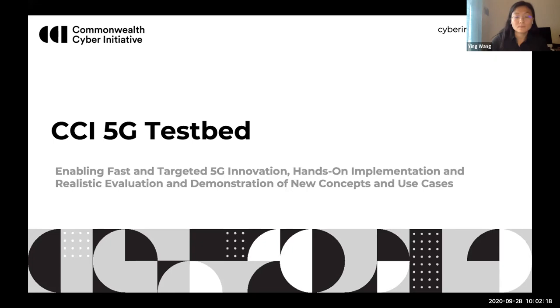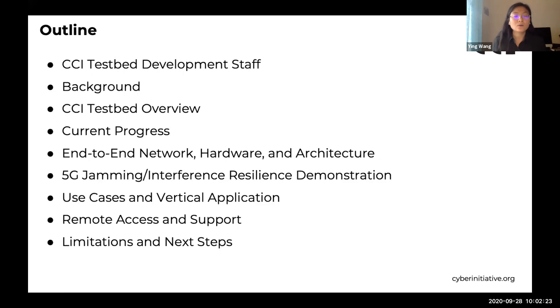This is the outline of our presentation today. We introduce background information on the testbed development staff, a CCI testbed overview, and current progress. With the core finished and access to more hardware recently, we focused on providing an end-to-end solution as well as building remote hardware access. We connected the system by developing RAN on top of the existing core network, and we'll give a brief introduction about the RAN instrument, architecture, and development.